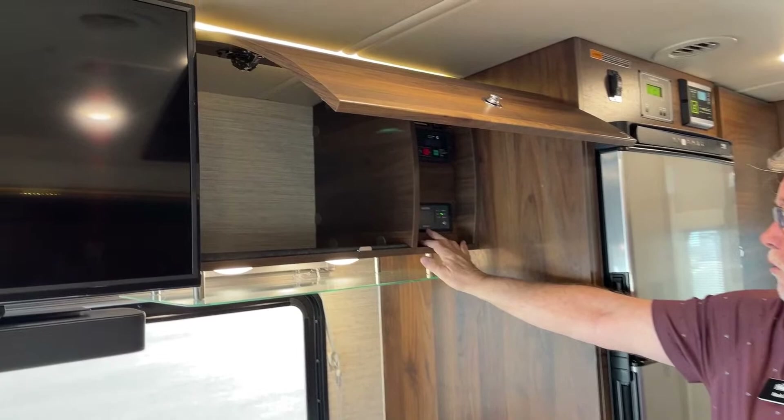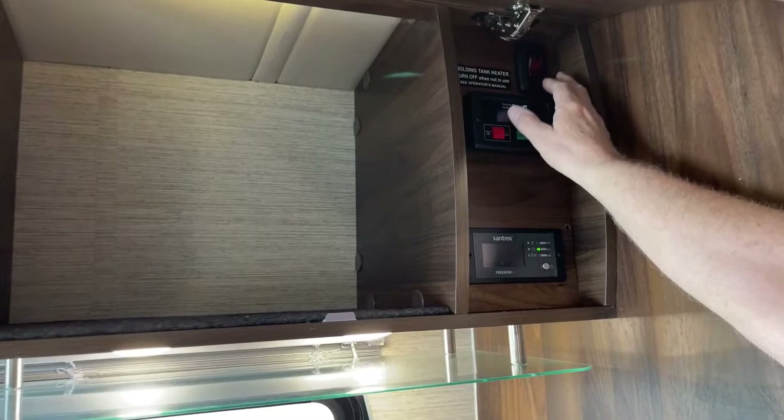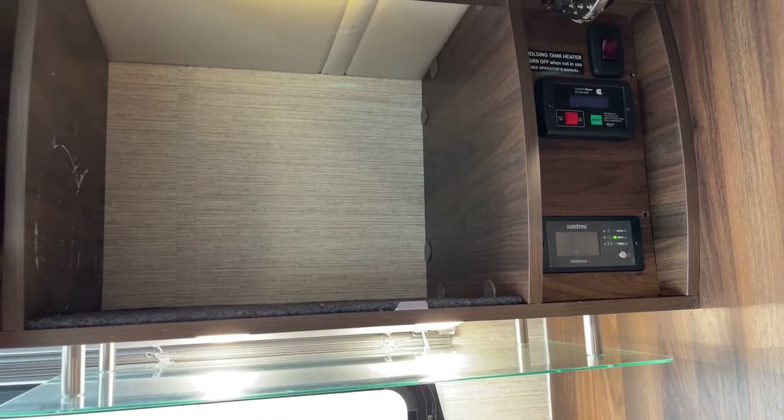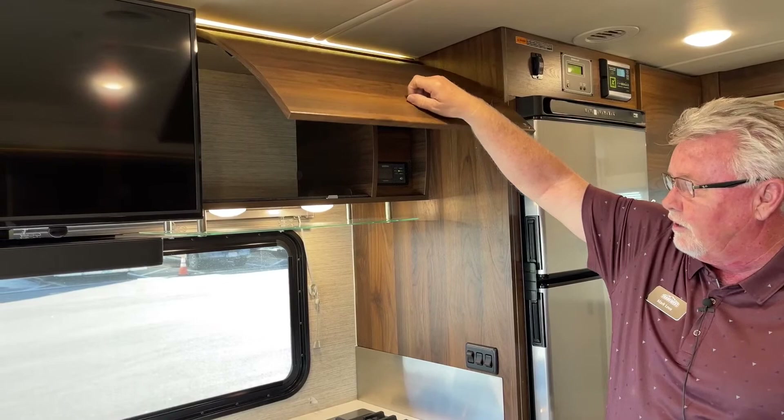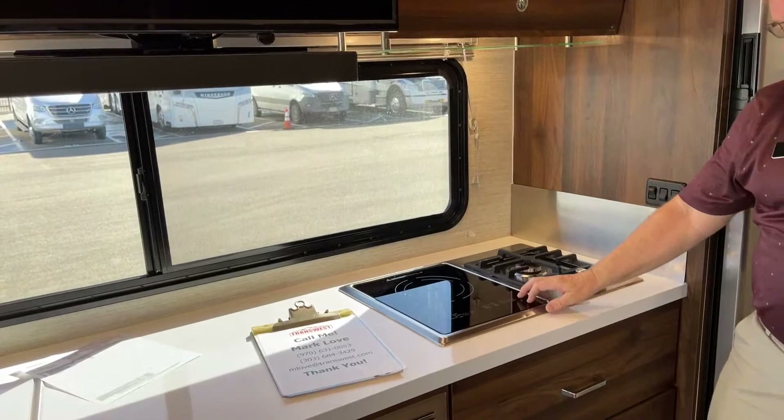If we lift up this cabinet in the kitchen area, we've got more storage but also our inverter, generator switch, and tank holding tank heating pads. That's a nice feature if you're going to be using this late in the year or into winter — you want to make sure your tanks don't freeze up. You've got an electric heater there to help boost the cold-weather potential.